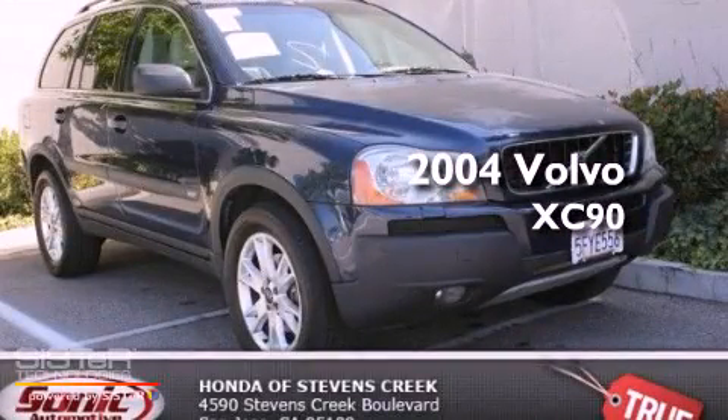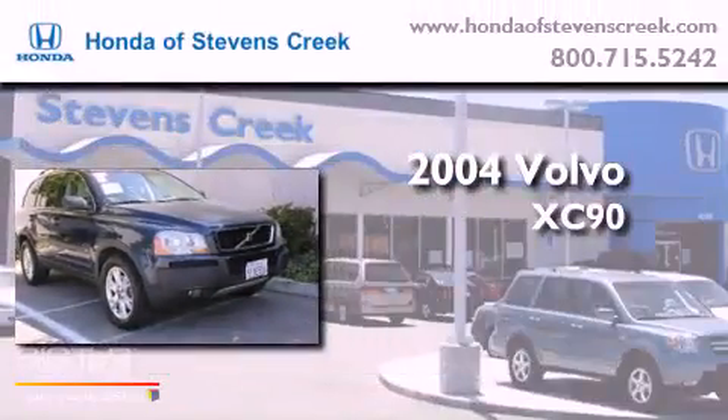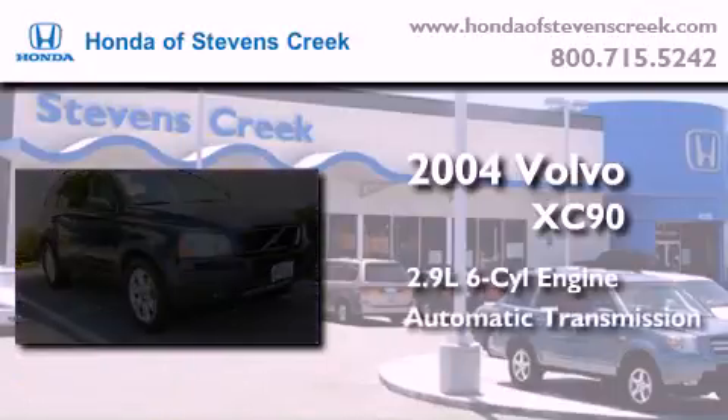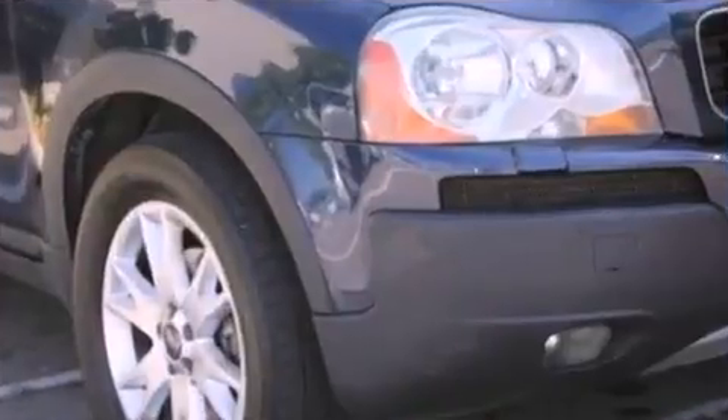This is a 2004 Volvo XC90. It features a 2.9-liter, six-cylinder engine, an automatic transmission, and all-wheel drive.